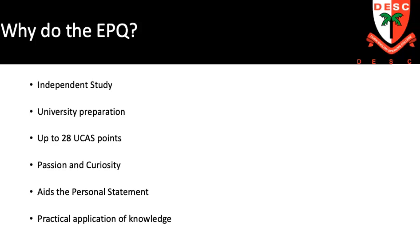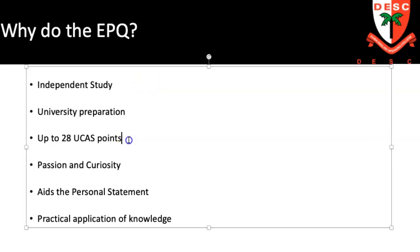Just very briefly, why would a student want to do the EPQ? Evidence of independent study is very highly valued by a number of universities. An A-star grade will earn you 28 UCAS points. It is a wonderful way of evidencing passion and curiosity. Many students use the EPQ for quite a major part of their personal statement. It's also extremely valuable if you're going to be an Oxbridge or medical student, giving you things to talk about in your interview. But above all, it's about the practical application of knowledge, and students get to choose their own topic.